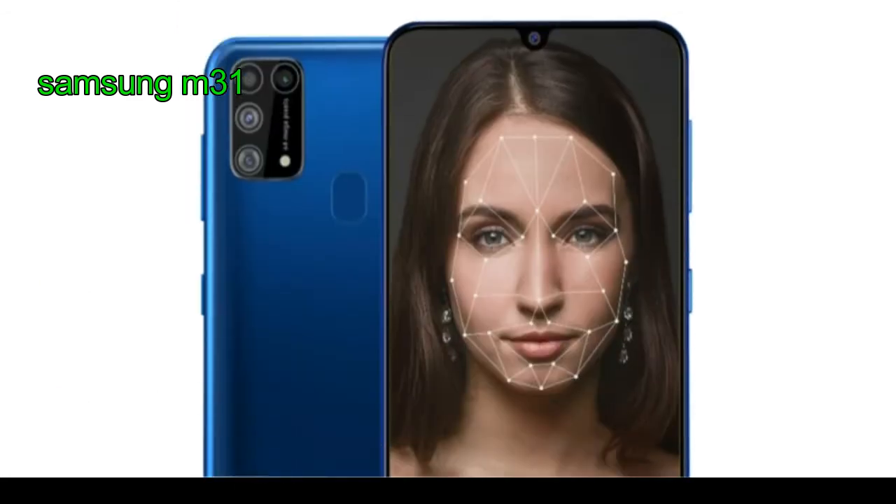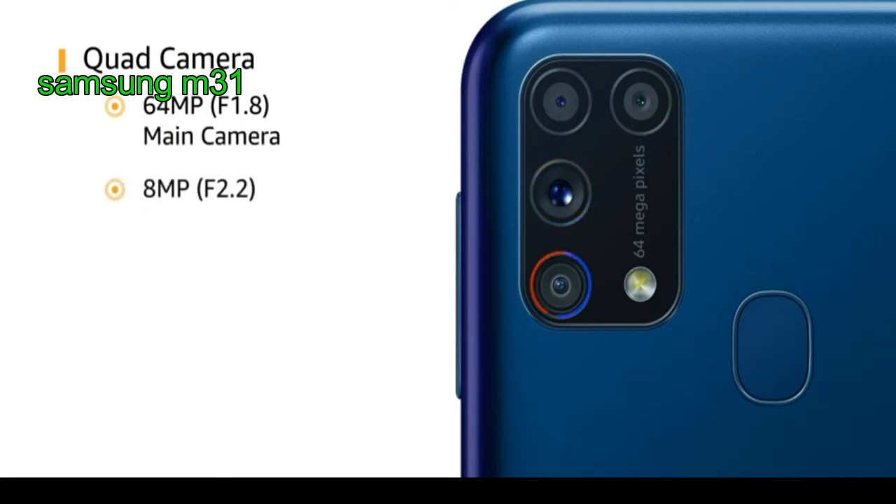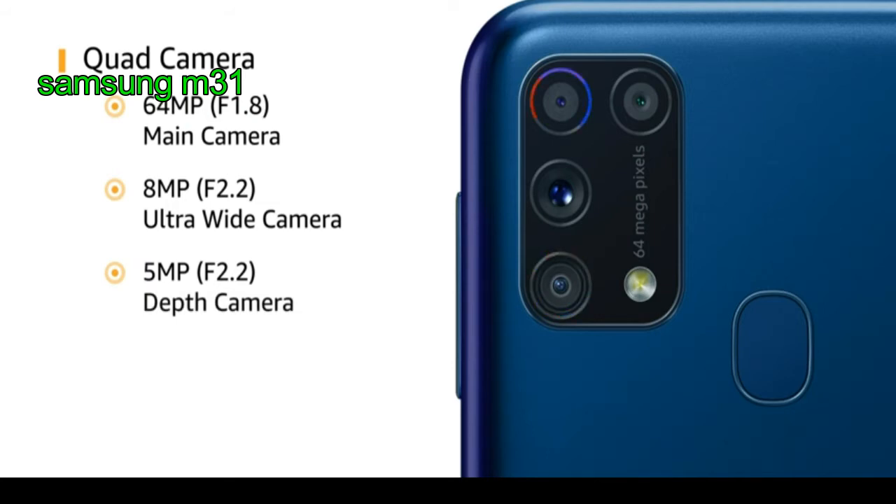It supports 16 million color. Secure your phone instantly with fast face unlock and fingerprint scanner. It has a 4-camera setup at rear: 64 megapixel f/1.8 main camera, 8 megapixel f/2.2 ultra wide camera, and 5 megapixel f/2.2 depth camera.